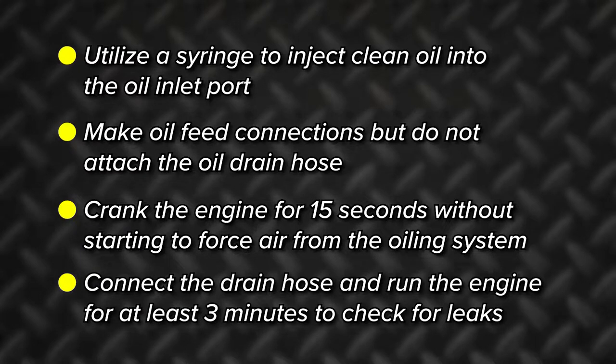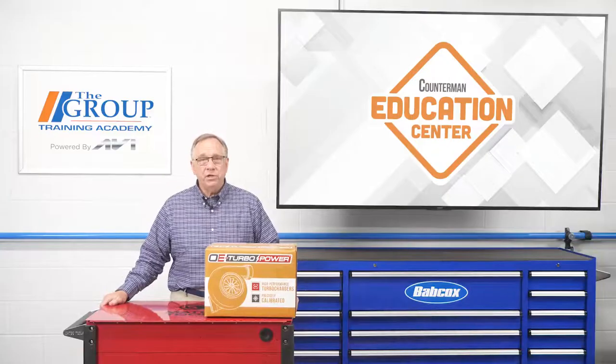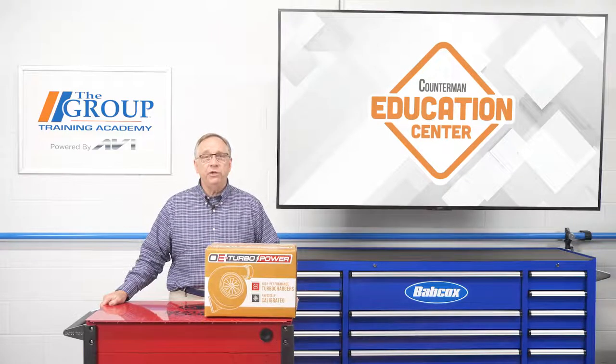Crank the engine for 15 seconds without starting to force air from the oiling system. Then connect the drain hose and run the engine for at least three minutes to allow checking for any leaks. Informing your customers of the potential failure points and proper diagnosing of the failure will go a long way towards making their repair more successful.